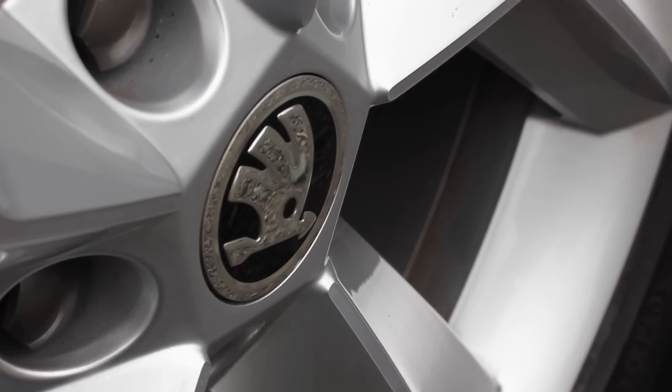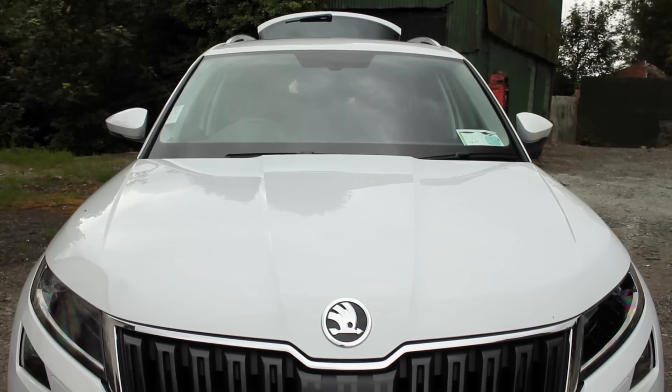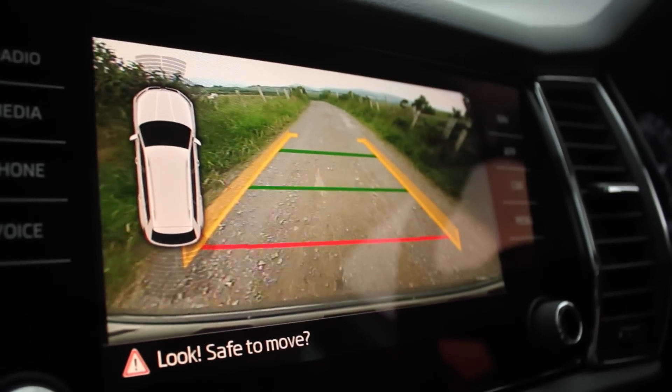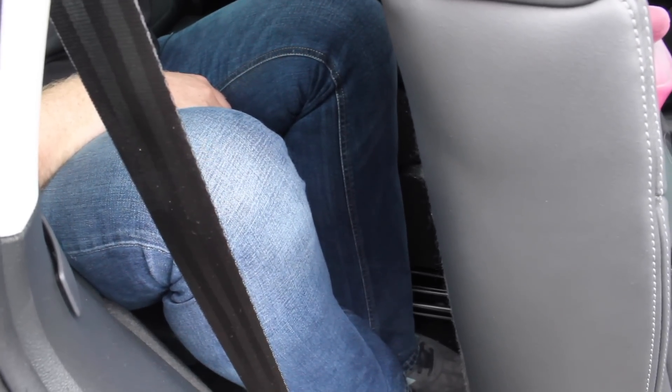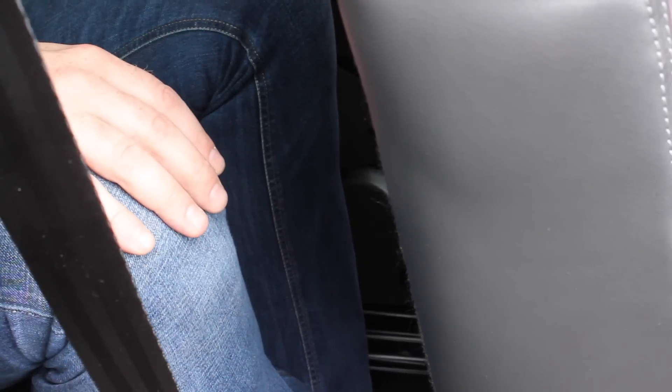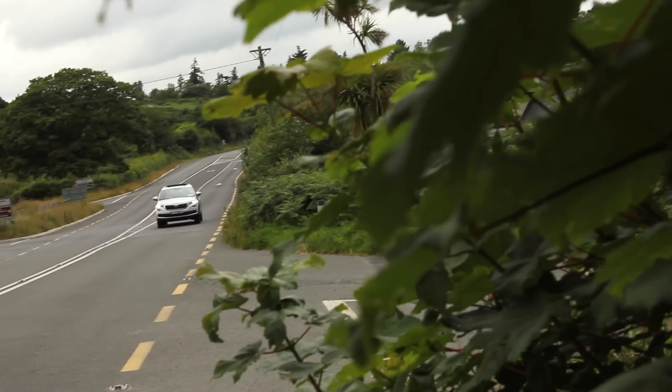I'm a huge Skoda Superb fan — we've done at least two Superb reviews on the channel, one with the combi and one with the saloon, and one thing we always go on about is the vast legroom. This seat is in my normal driving position and the legroom is absolutely fantastic — inches of space for my knees, very comfortable. Getting into the third row, it's quite tight when the second row is fully back, but push the rail forward and it's not too bad. Two people back here wouldn't be terrible — I'm actually quite surprised.